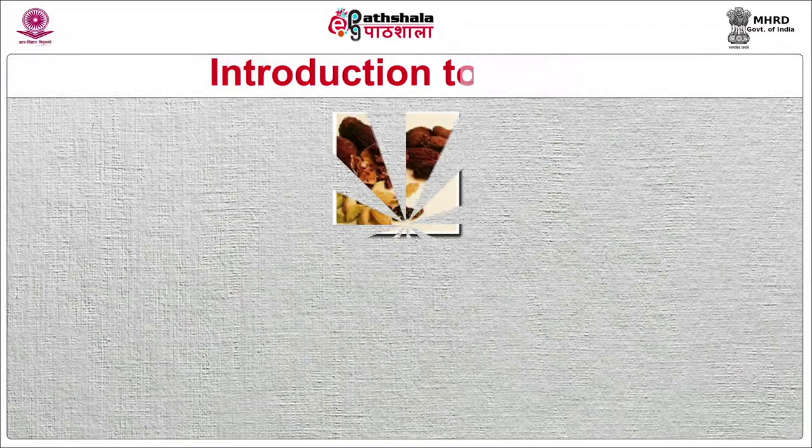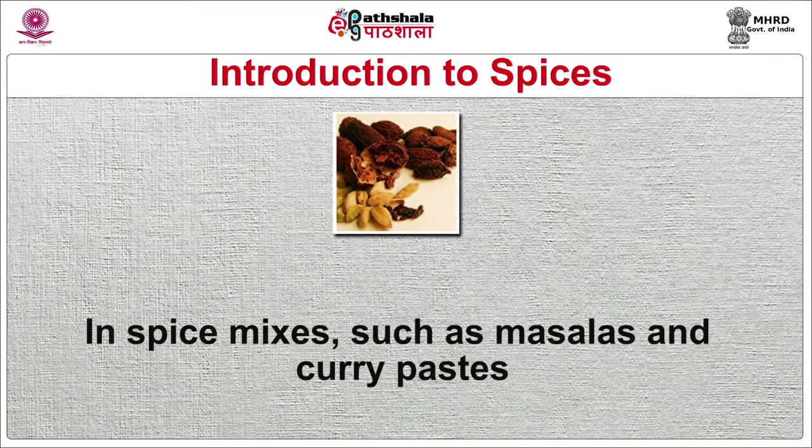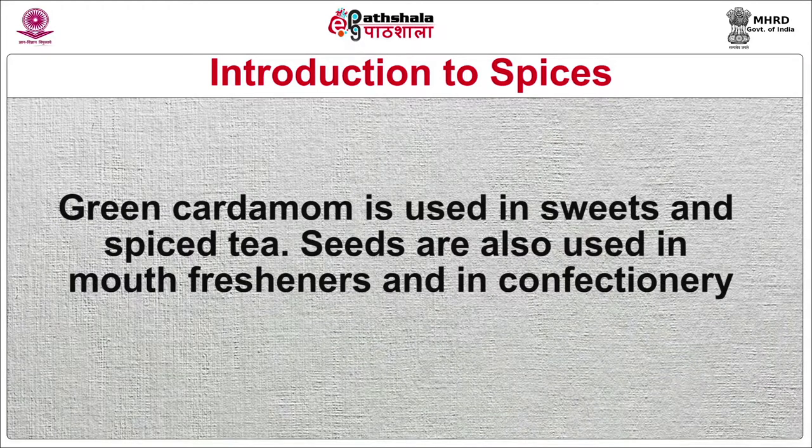Cardamom — seeds of a plant named Amomum — comes in light green and brown colored pods with dark brown or black seeds with intense aroma and sharp taste. There are two types: green and black, also called elaichi. Mostly used in Asia, widely used in both sweet and savory dishes. Both black and green cardamom seeds are important components in spice mixes such as masalas and curry paste. Green cardamom is used in sweets and spiced tea, and the seeds are also used in mouth fresheners and confectionery.